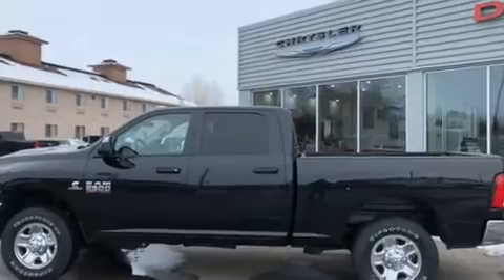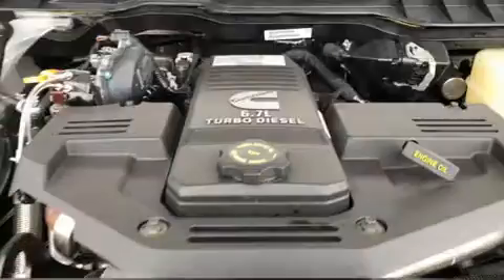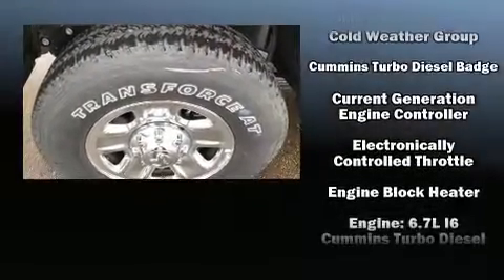Audio features include an AM-FM radio and six speakers providing excellent sound throughout the cabin. Safety equipment has been integrated throughout, including dual front impact airbags with occupant sensing airbag,